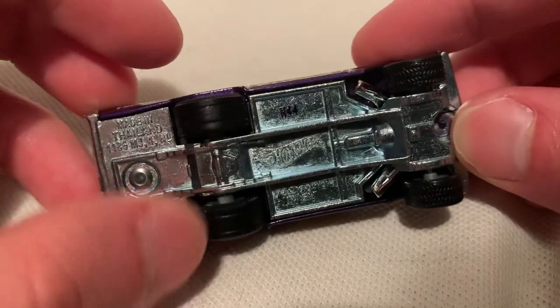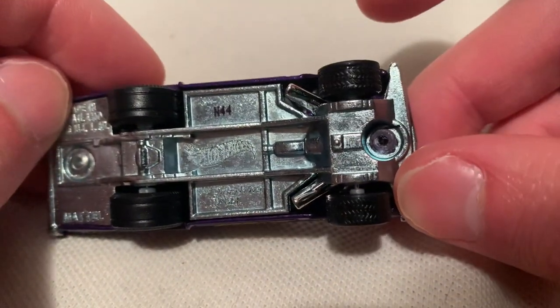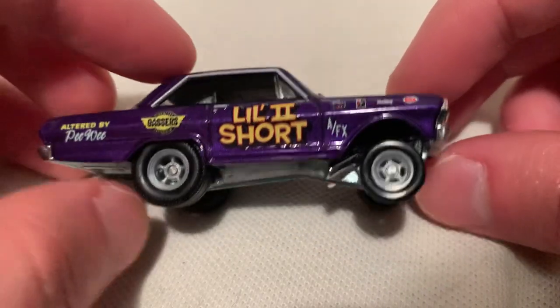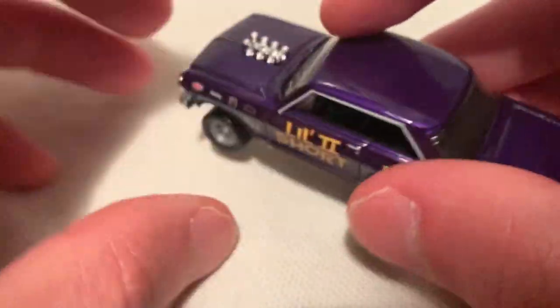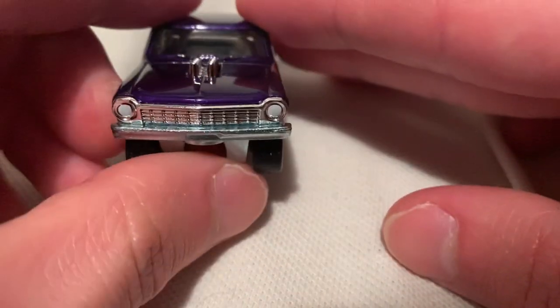It's got the gasser-realistic look — two tread lines on the rear tires, to be street legal or something. They've got normal treaded tires up front. Got the headers down there, pretty awesome.